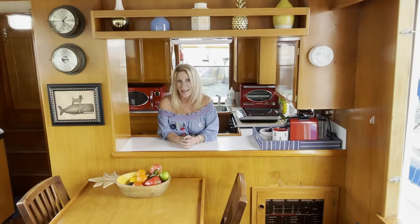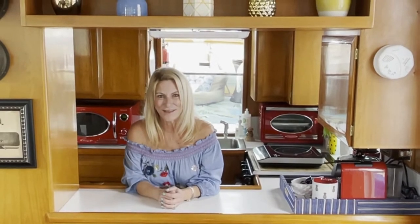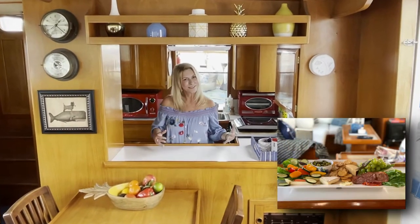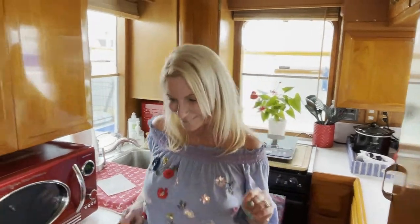One of my other favorite things about the galley is this — I can be in here cooking and still converse with whoever happens to be over in the salon and pass things through. It's a separate kitchen, and yet at the same time it's part of an open floor plan.